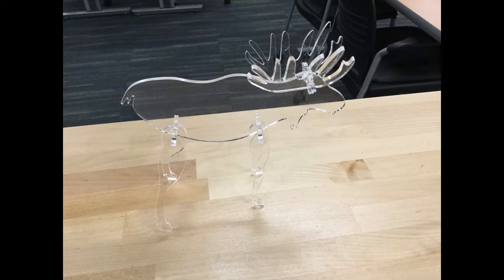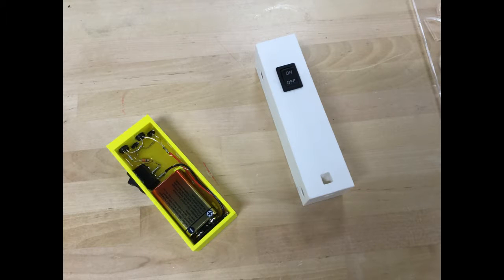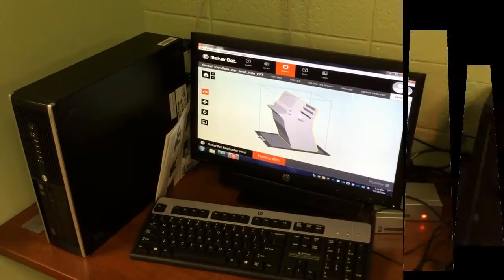Laser-cut acrylic pieces of your own design that get put together to create a 3D model and eventually get cut out of metal to create metal lawn art. And end your semester by creating your very own flashlight.